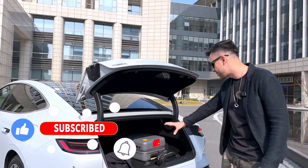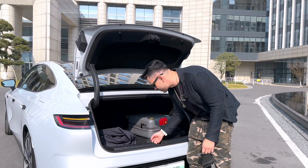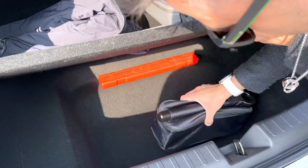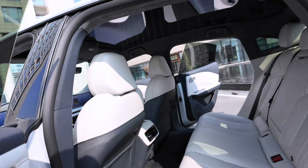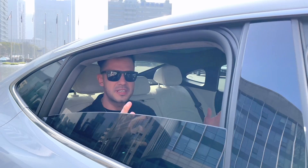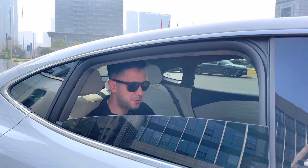Let's open the trunk to see how spacious it is — we already have some luggage and equipment in there since we're heading to Shanghai. It's quite spacious. There's no spare wheel; instead they include the standard equipment to repair the wheel if you have an issue on the road. The trunk closes automatically. Inside, there's no door frame, and we have a panoramic glass roof similar to what you'd see on a Tesla.